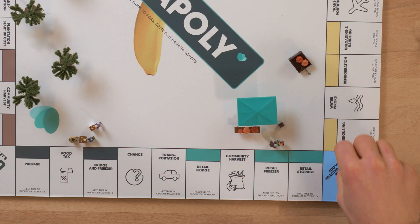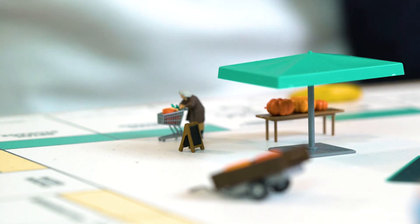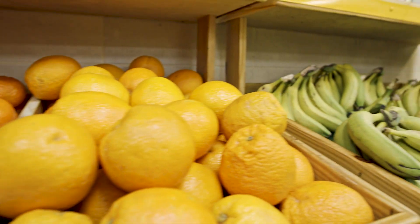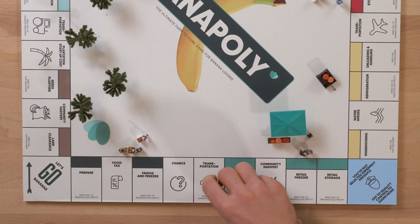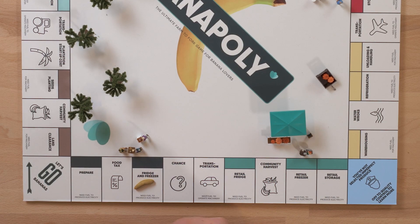They then finally make their way to our supermarkets, where they are put on display — all powered by electricity — and then hopefully sold to consumers before they get old. The long journey finally ends as they make it to our homes. As you can see, it took a massive amount of energy to bring this banana from farm to fork.